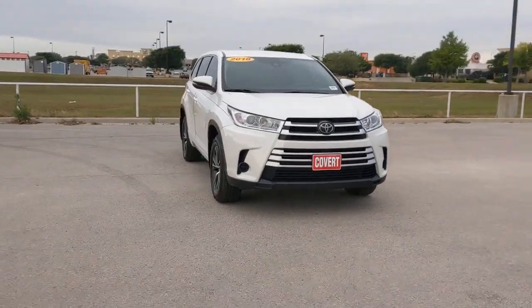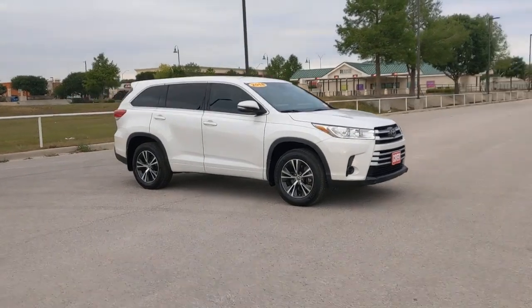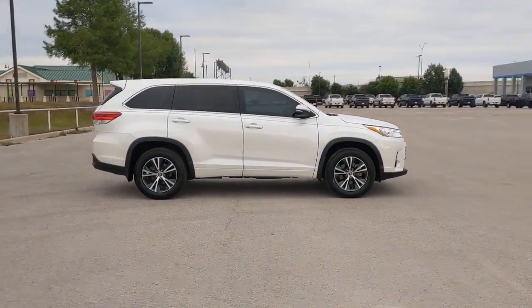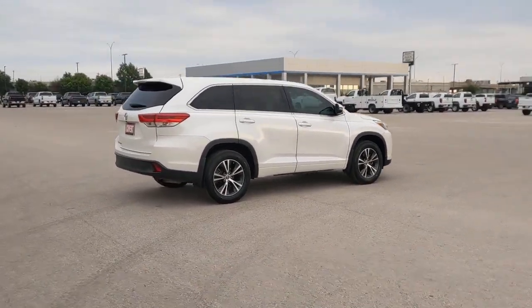You'll have love at first sight with the 2018 Toyota Highlander. With less than 40,000 miles on the odometer, this vehicle provides excellent value. From daily drives to epic road trips, this Highlander has you covered.